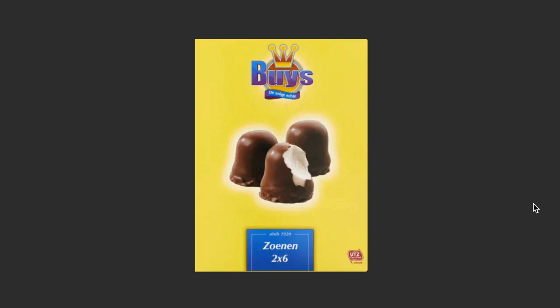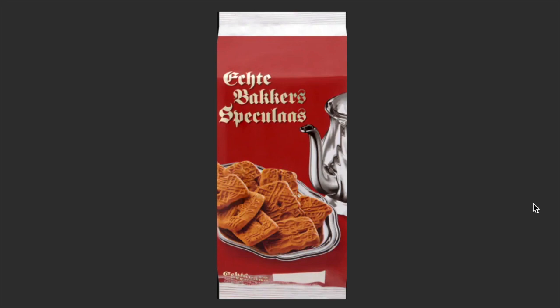Speculaas — you've probably heard about this from TV or someone else. Speculaas is definitely something you need to try when you're here in the Netherlands. Most people eat it with tea — you dip it in your tea and take a nice, soft bite, and it gives you that nice sweet taste.